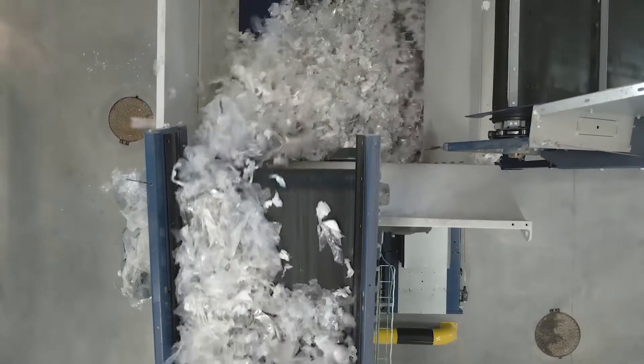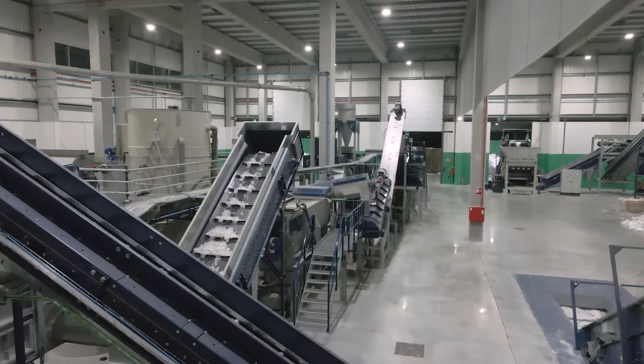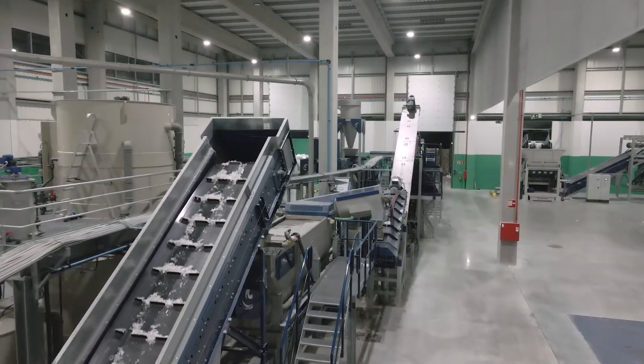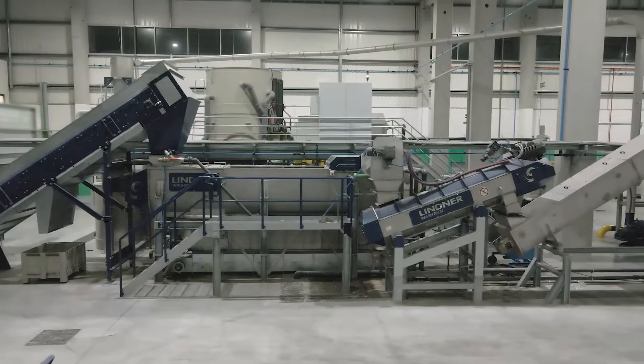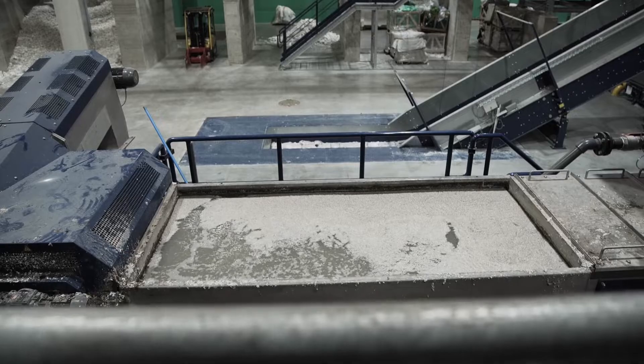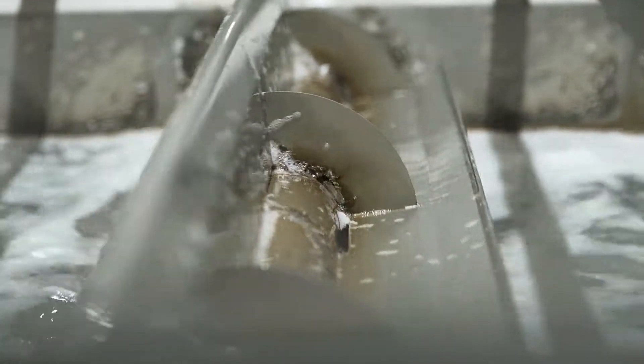We are making plastic from the plastic that already exists. After the first sorting process, the material is yet again sorted by optical systems by plastic type. Then going to the washing process, where materials such as paper from labels and glue are removed.